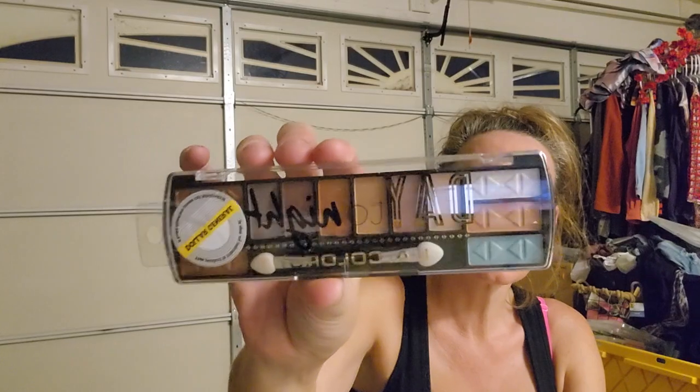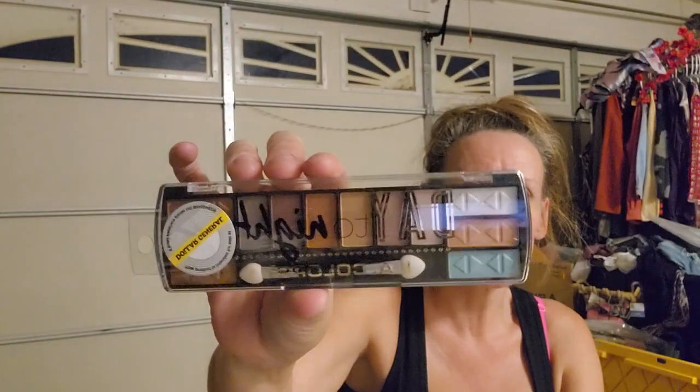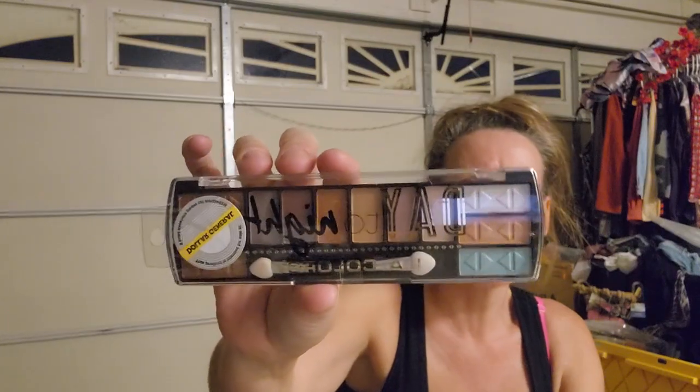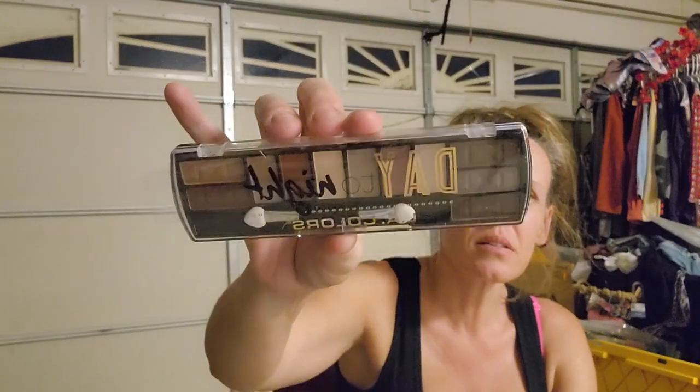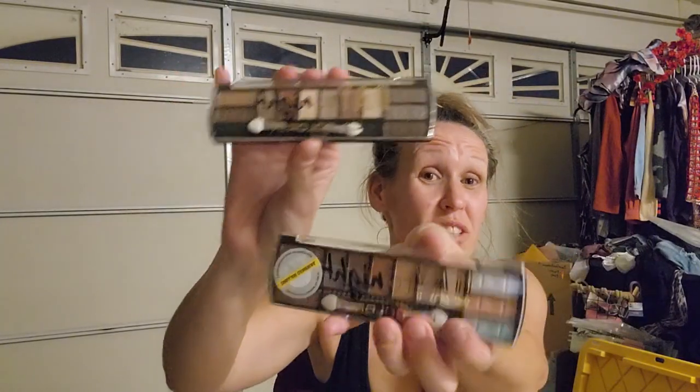These were 35 cents each - they had a lot but I only got one of each. This is Day to Night by Dollar General LA Colors - gorgeous colors, 35 cents. And this one is also Day to Night by LA Colors with darker colors - oh my gosh, so pretty. So less than a dollar total for both.